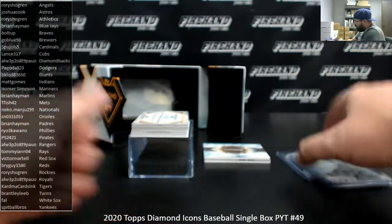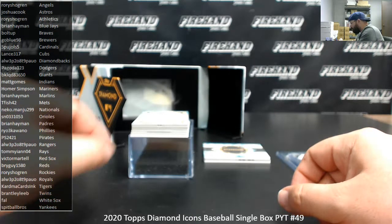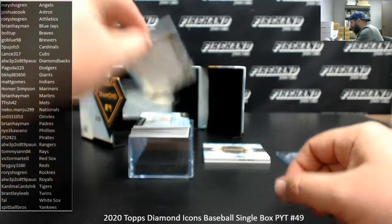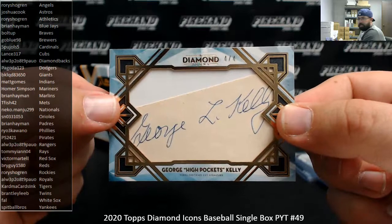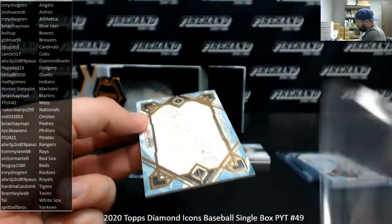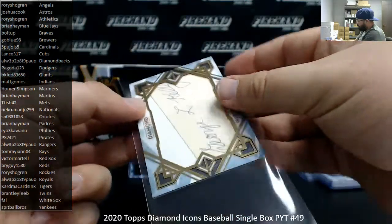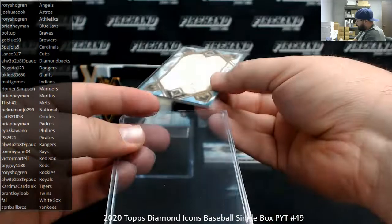Got a cut signature. This one's going to BlackToE3650 in the Giants. It's George High Pockets Kelly, number 4 out of 4. Oh, you know where the name High Pockets came from. That's a pretty cool hit. You guys used to have much more colorful nicknames back in the day.